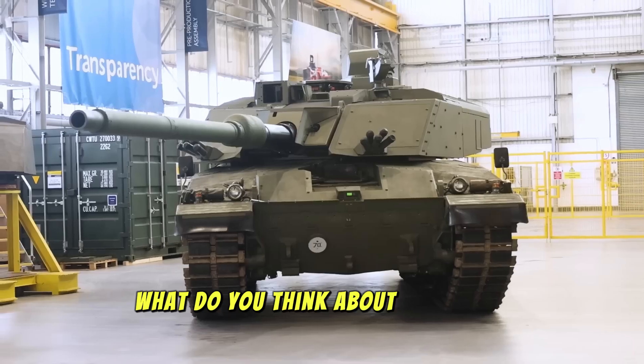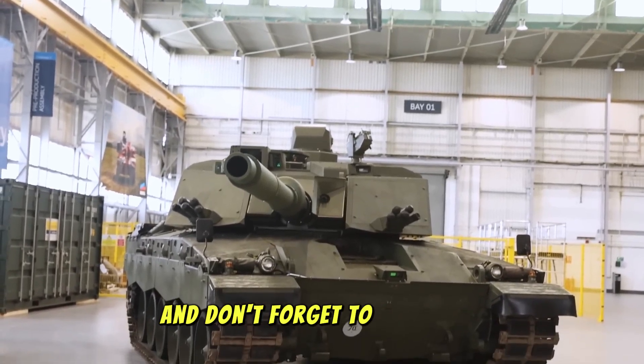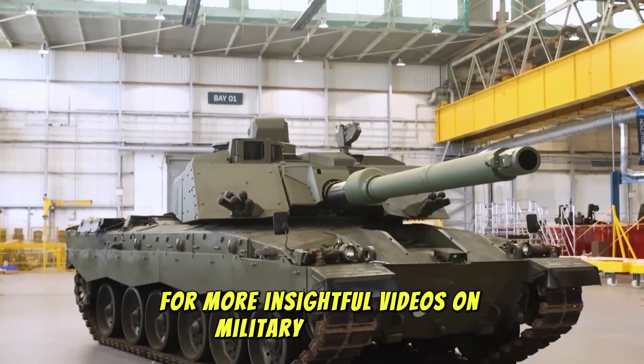Are you impressed with the Challenger 3's capabilities? What do you think about the future of armored warfare? Leave your thoughts in the comments below, and don't forget to like, share, and subscribe for more insightful videos on military technology.